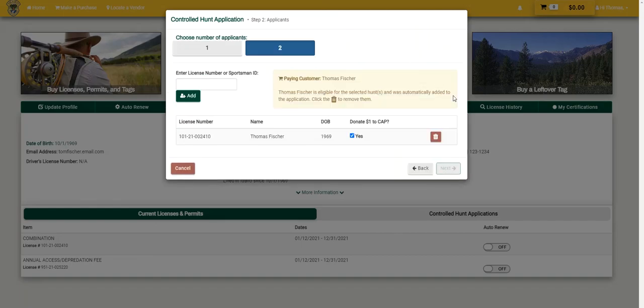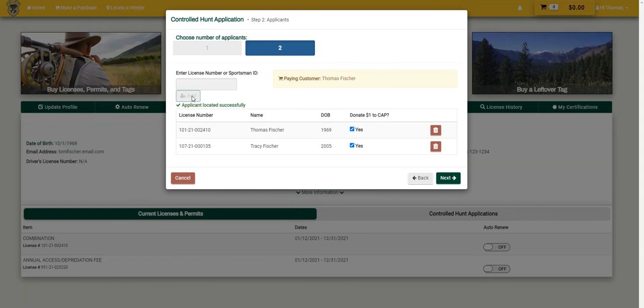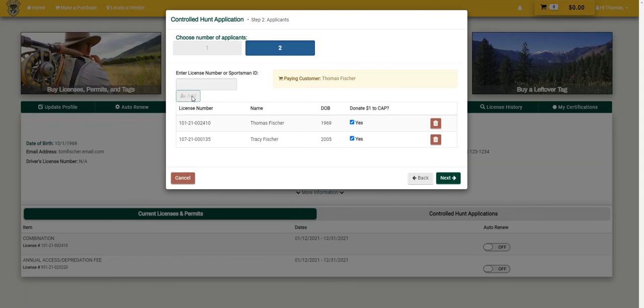Select the number of hunters on the application. If you are applying only for yourself, select one. Once the number of hunters is selected, enter each hunter's license number or sportsman ID. Please note that you will automatically be added to the application. If applying for others, this can be changed by selecting the trash bin next to the name. Once completed, select Next.